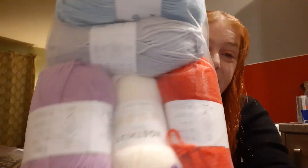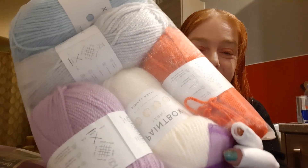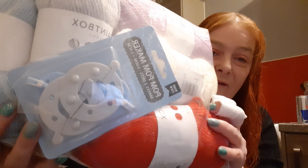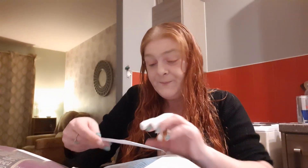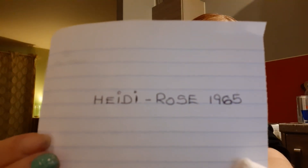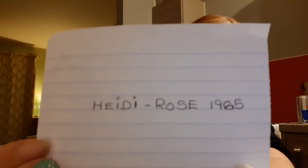Next up is the Paintbox Yarn giveaway. This one is actually quite a nice red — it's showing as orange on camera. So you get the red, the cream, the lilac, a grey and a blue. You also get a packet of stitch markers and a pack of pom-pom makers. So the winner of that giveaway is Heidi Rose 1965. Congratulations, you won that giveaway.